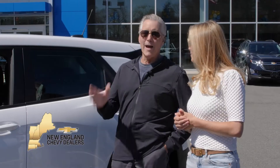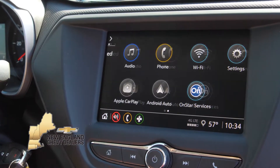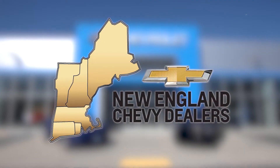Live big has always been our motto. And now you can live big in a small SUV with the new Chevy Trailblazer. Space and style go hand in hand with this SUV and it fits our active lifestyle perfectly. Visit your local New England Chevy dealer today and test drive one yourself.